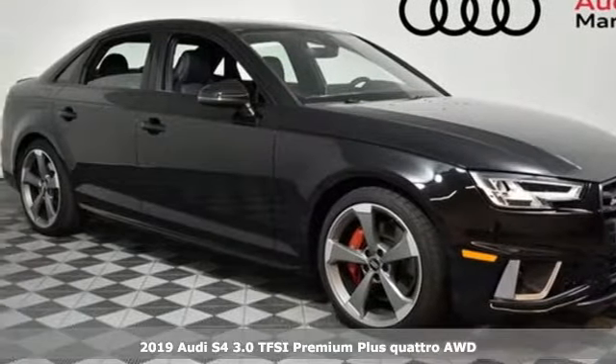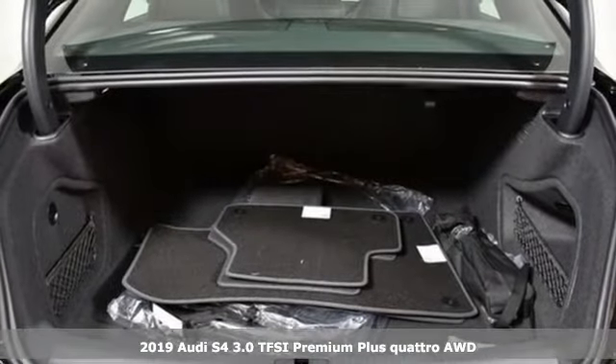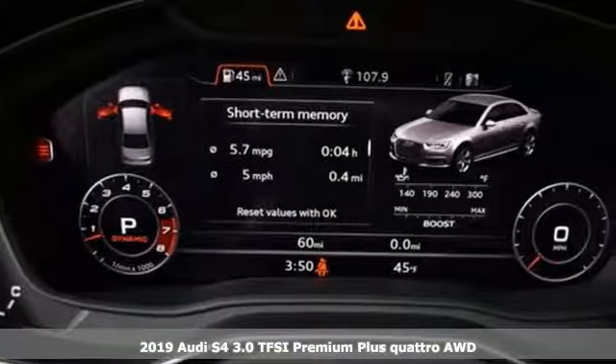Here's a new 2019 Audi S4. This S4 exemplifies control, poise and athleticism, and it exudes style and confidence.